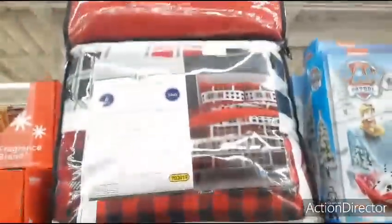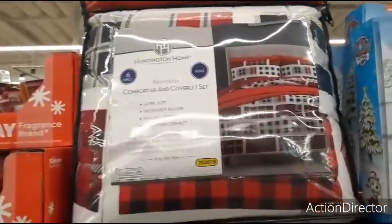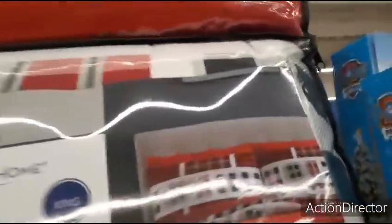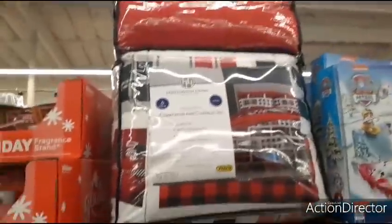Here you have for $49.99 the Huntington Home six-piece comforter and coverlet set. This is a king size. This thing is huge. They only have one left, so it must have sold out.